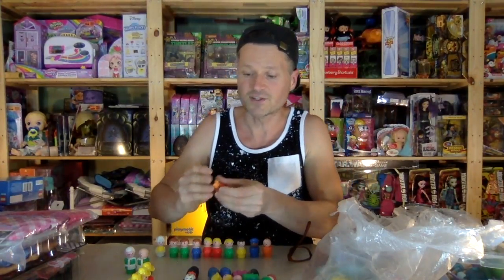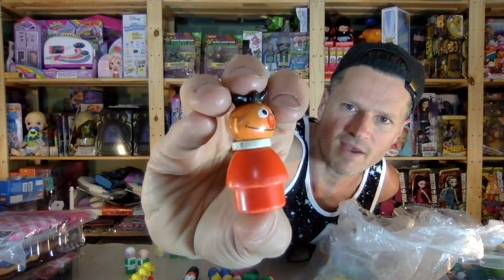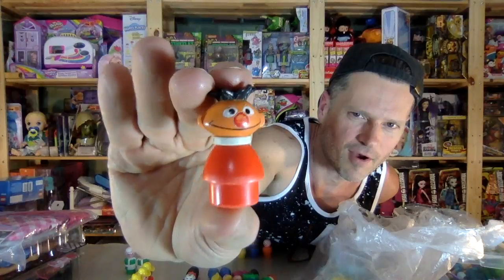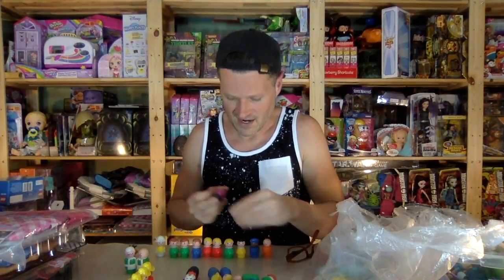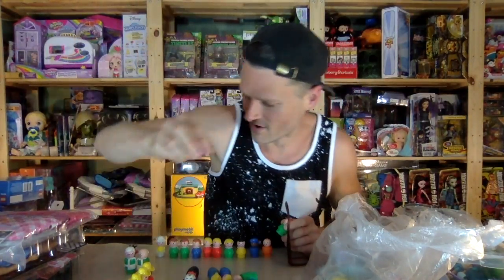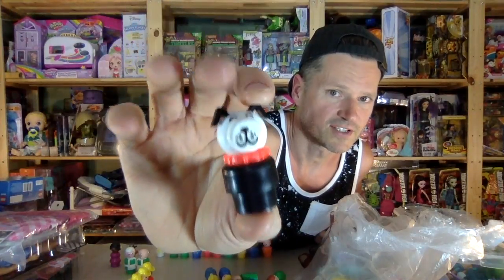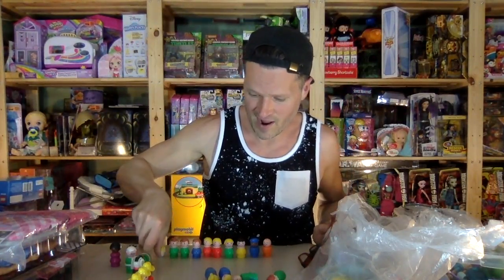There is an Ernie in here, and I think if I had to say who my favorite Sesame Street character was, I might have to say Ernie - maybe Elmo. That Ernie is in really good condition too. And then I showed you this one before - I'm pretty sure this is Susan, and that's awesome. And then this is a classic one in really good condition too - we've got the dog, and I'm so happy to have that one.